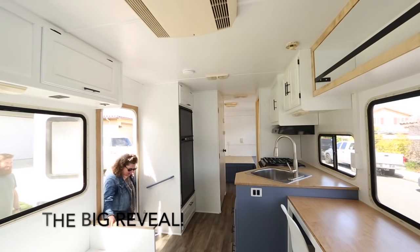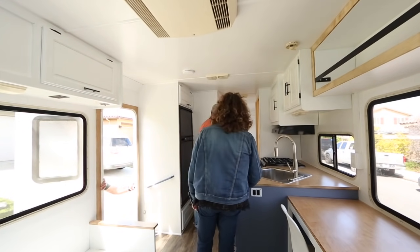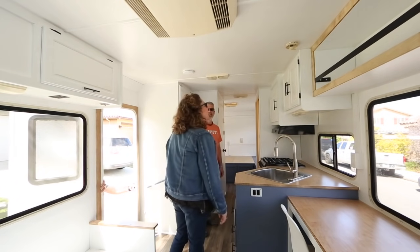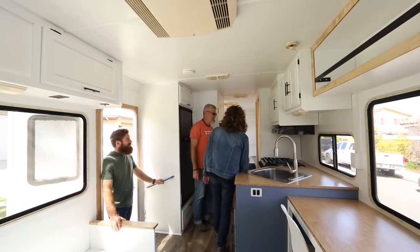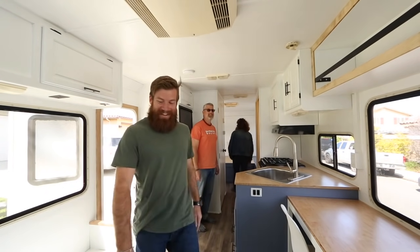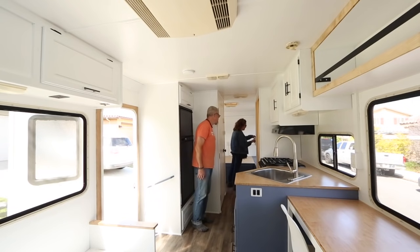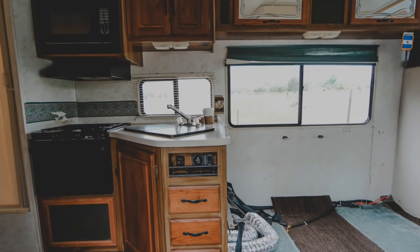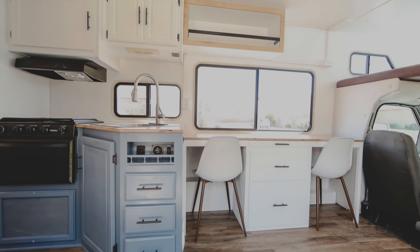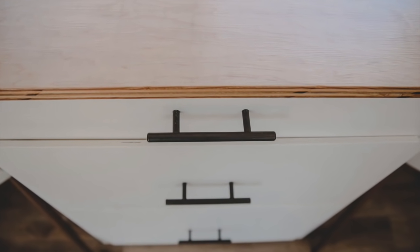Owners arrive and see the finished RV. It doesn't even look like the same RV — not even close. It feels like a home, and it feels bigger. The light makes a big difference. They note the baby latches on the drawers and mention they're used to those with five grandkids.